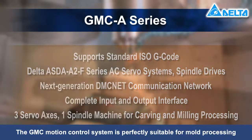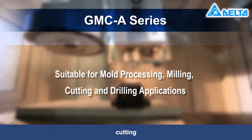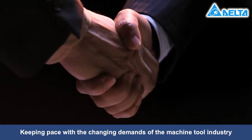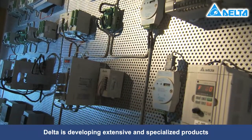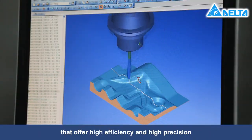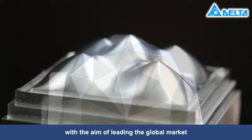The GMC motion control system is perfectly suitable for mold processing, milling, cutting, and drilling applications. Keeping pace with the changing demands of the machine tool industry, Delta is developing extensive and specialized products that offer high efficiency and high precision for machine control and automation, with the aim of leading the global market.